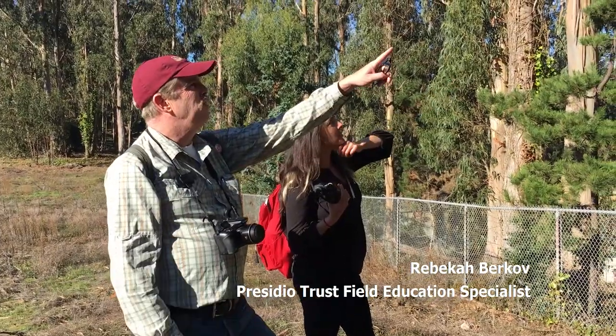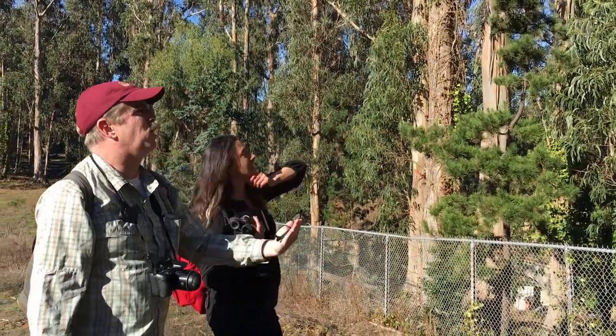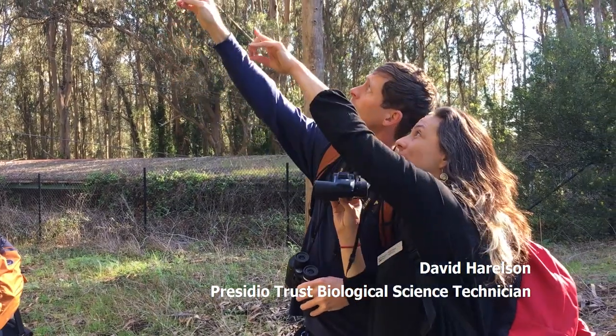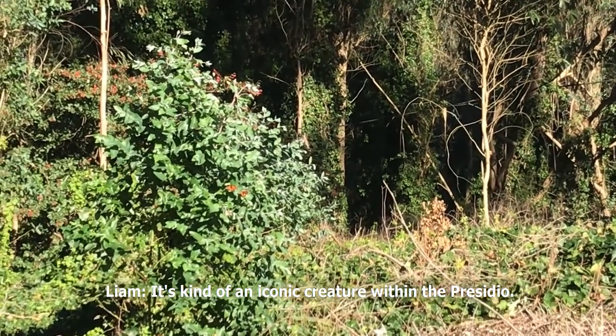You see them back there? Yeah. So that's kind of classic thermoregulating back there. You see them on the little branch? It's kind of an iconic creature within the Presidio.